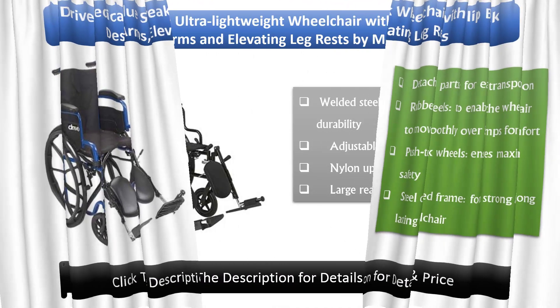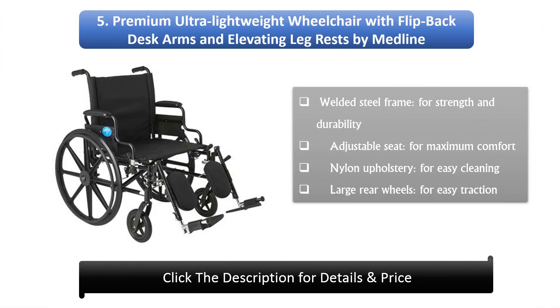Number 5: The Premium Ultra Lightweight wheelchair with flip-back desk arms and elevating leg rests by Woodline. It features a welded steel frame for strength and durability, an adjustable seat for maximum comfort, nylon upholstery for easy cleaning, and large rear wheels for easy traction.